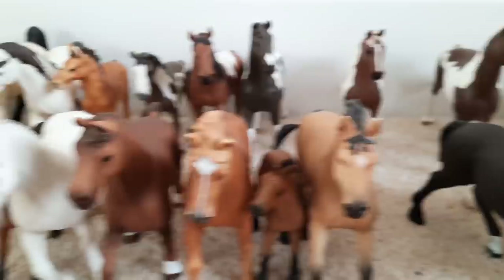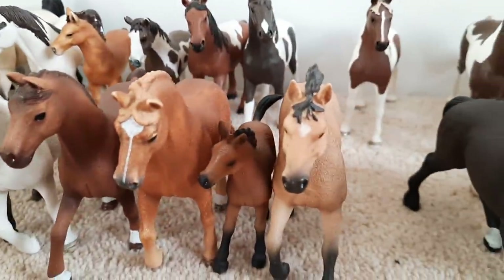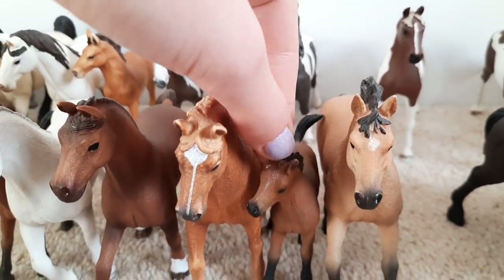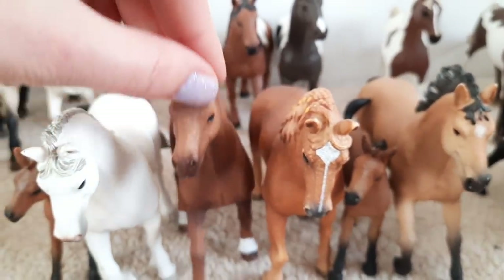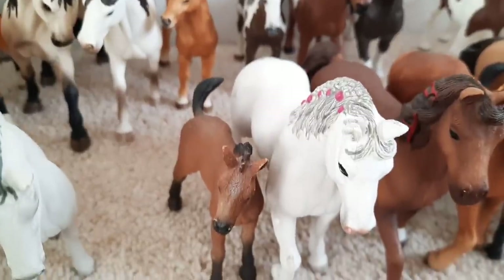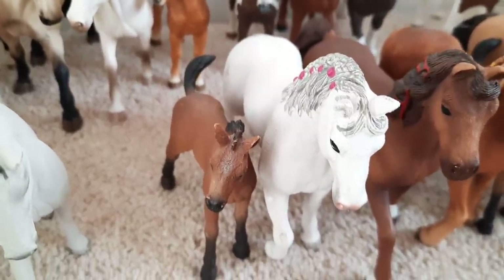On to the next breed - here we have my quarter horses. Right here is Spirit the stallion and Pumpkin one of the foals. Katie the mare, Trooper the gelding and Crystal and she is another mare. And finally on the end we have another little foal and this one is called Pie.